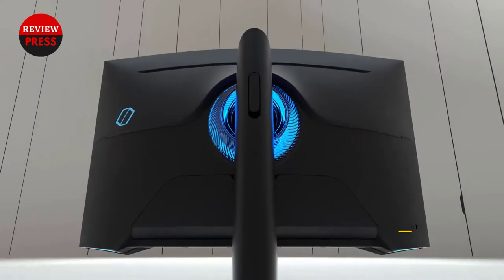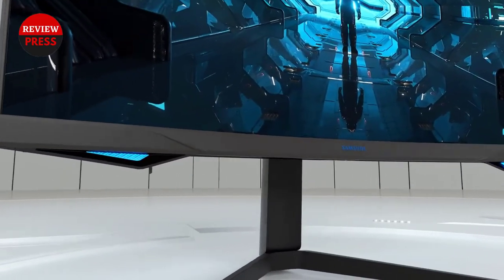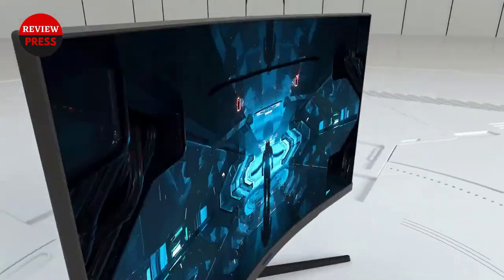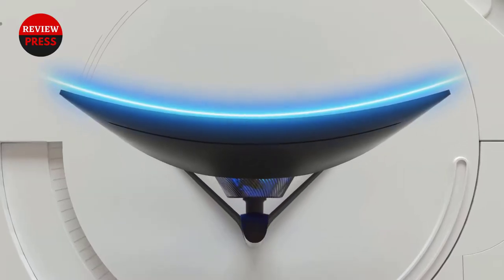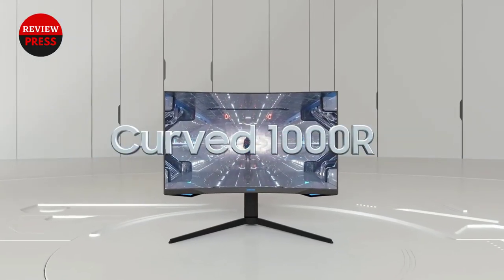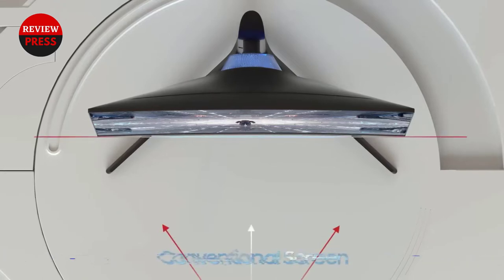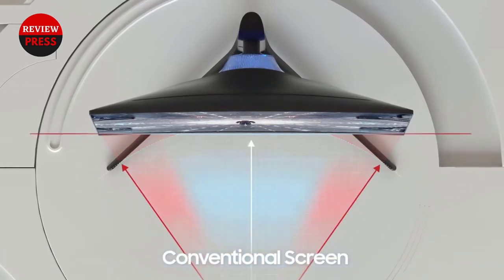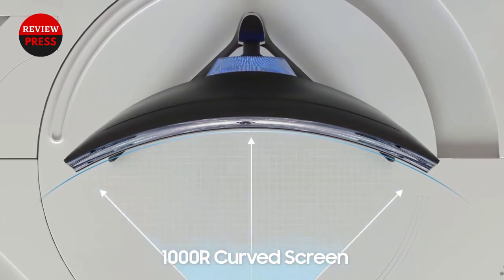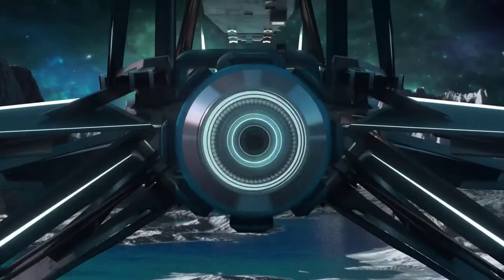Unfortunately, despite the steep price, Samsung has not included speakers in the QHD gaming monitor. The Samsung Odyssey G7 monitor supports both G-Sync and FreeSync, has a crazy 240Hz refresh rate, and a lightning-fast 1ms response time. The Odyssey G7 has a 1000R curved panel, and depending on personal preference, this is either fantastic or abysmal.